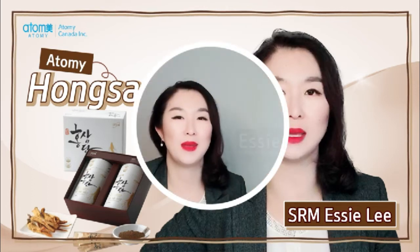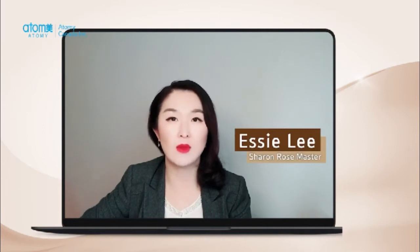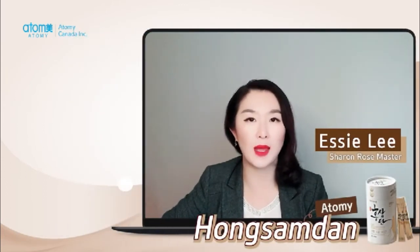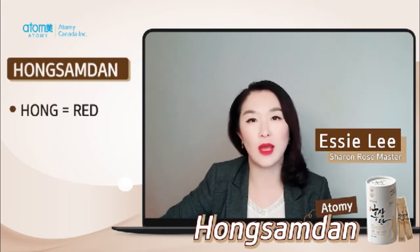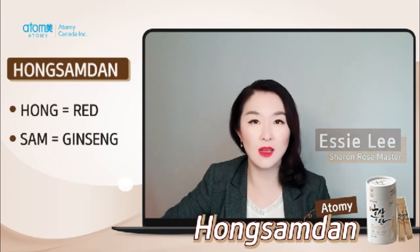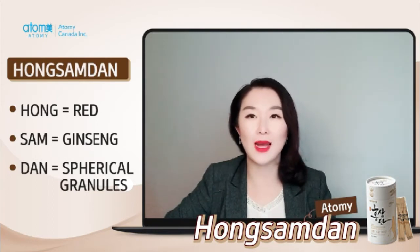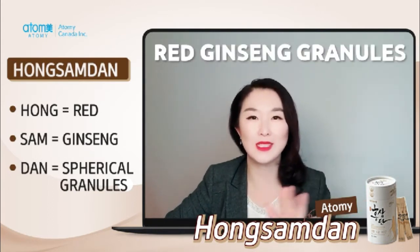Hi everyone! My name is Essie and today I would like to talk about a product called Atomi Hong Sam Dan. Hong means red, san means ginseng, and dan means spherical granules. So actually it is Atomi red ginseng granules.